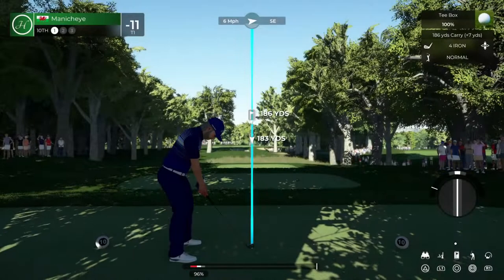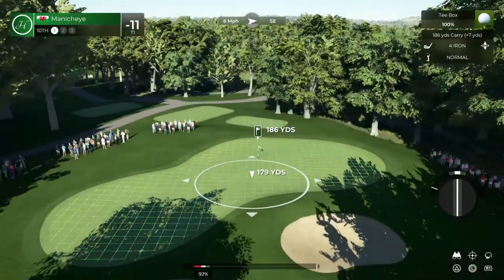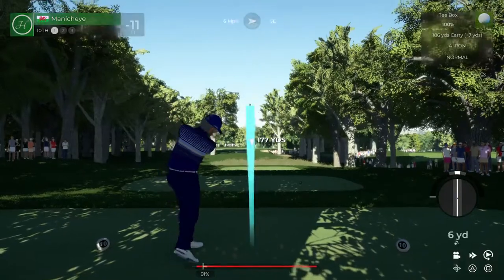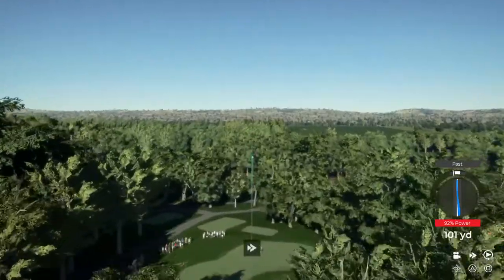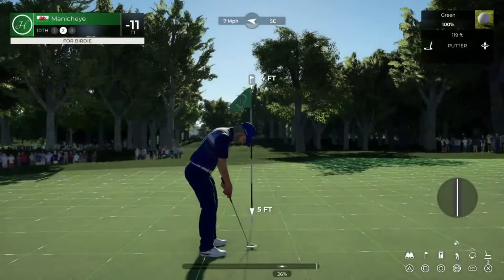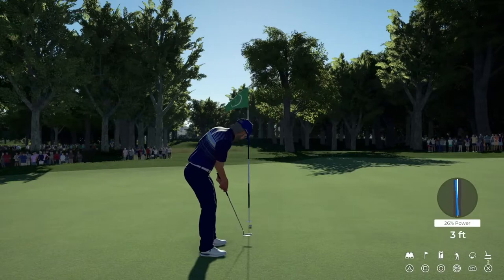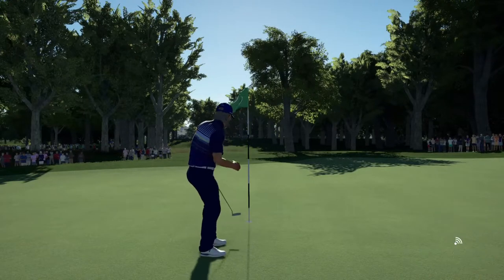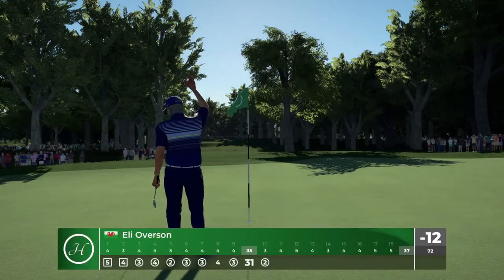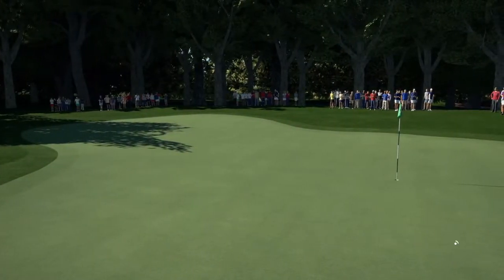Let's see how this one goes — par three. Good work out there, you found the green and that's understating it. We're marking down a birdie on that one. Nice. And 12 under is your current score.